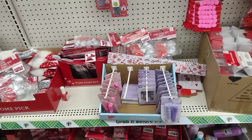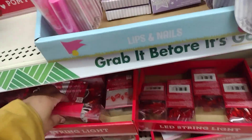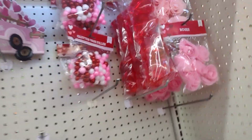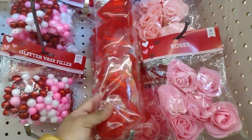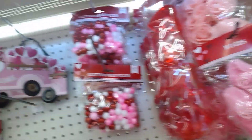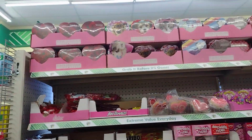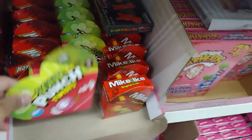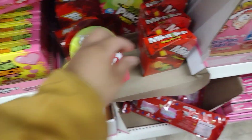Looks like they got some makeup here. Oh, they also have the little LED lights. There are the containers - almost like the eggs for Easter. Over here they do have all of the candy, it's pretty much what they have all the time.